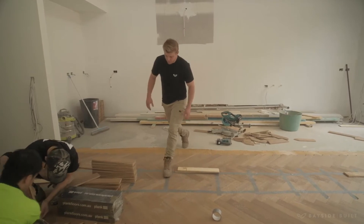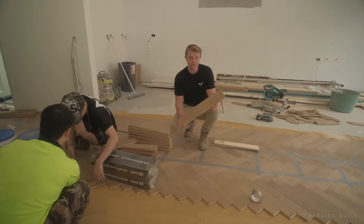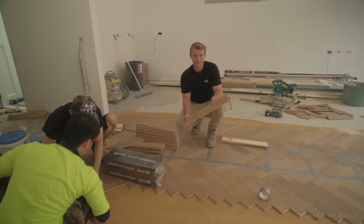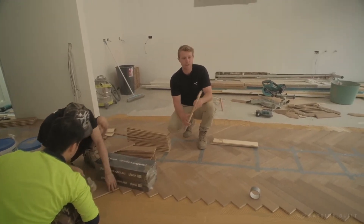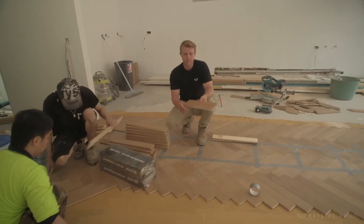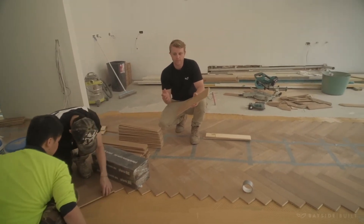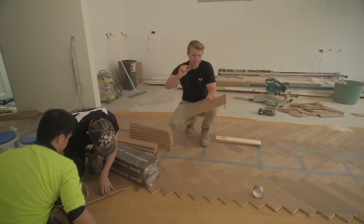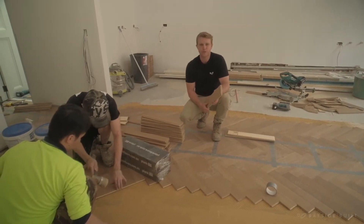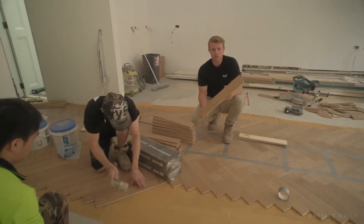I'm absolutely loving this engineered floor going down. It's a herringbone or parquetry style board - engineered, pre-finished, tongue and groove, so you get a really flat surface. A lot of it sits on the back of our slab, so we need the slab level and flat, and then we're direct-sticking it by troweling on glue. The glue is highly flexible and has a high application thickness, so if there are any deviations in the slab the glue corrects them to ensure everything is flat and solid.